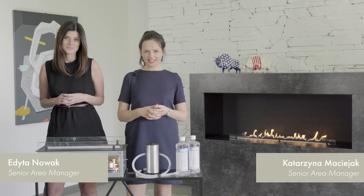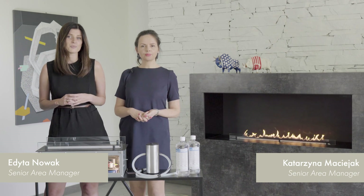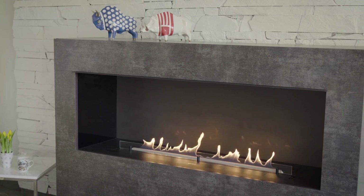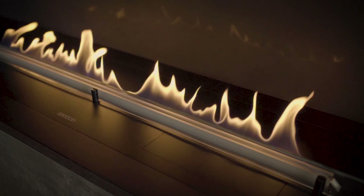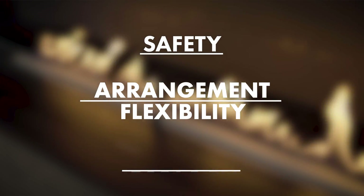My name is Edita and I'm Kasia, and we are here to help you solve these problems and create projects with real fire in spaces where you would think it's not possible. This is FireLine Automatic 3. Planika developed this fireplace specifically for architects and designers. FLA3 meets three goals: safety, arrangement flexibility, and ecology.